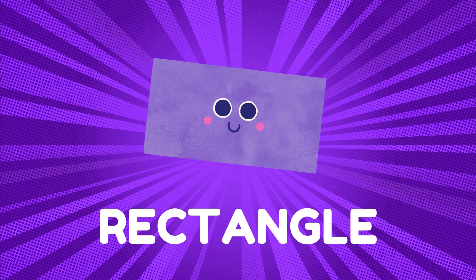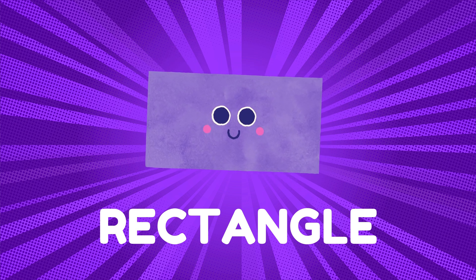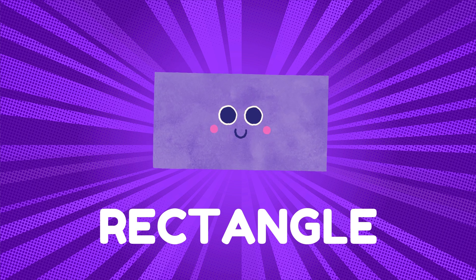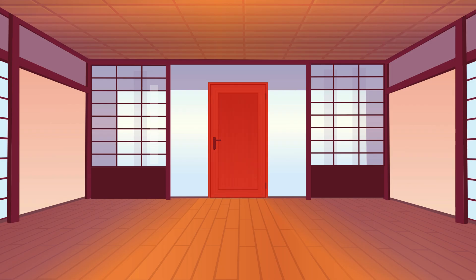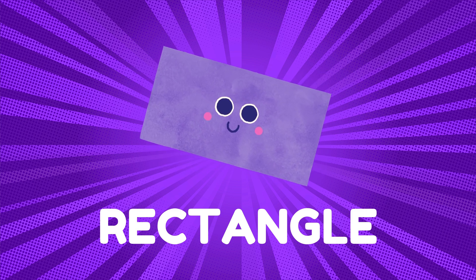Lastly, let's meet the rectangle. Rectangles have four sides, just like squares, but opposite sides are longer. Can you find something shaped like a rectangle? What about a book? And a door! Well done! Rectangles are like books and doors. Do you see any rectangles around you?